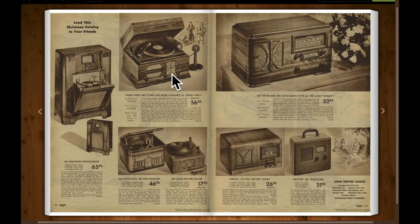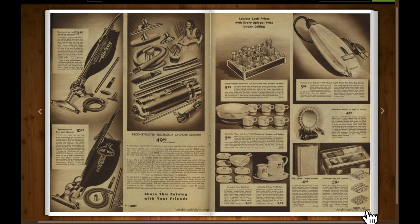Record player, radio — I do like these old radios — vacuum cleaners. These old vacuum cleaners weighed a ton, nothing compared to the lightweight vacuums of today.